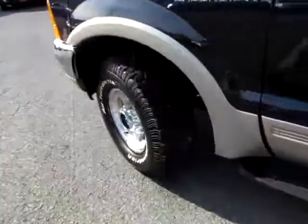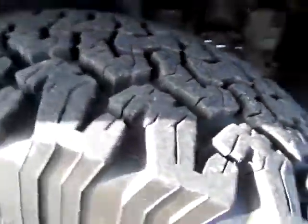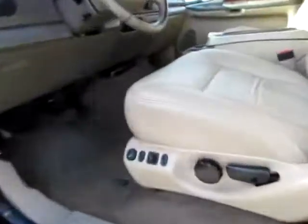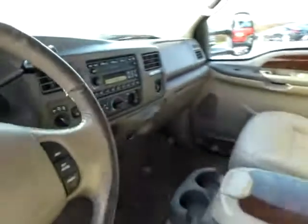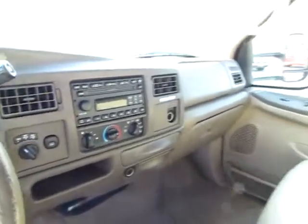I want to point out the tread on these tires — they're also very wide, gets you through the hardest places. Keyless entry for convenience. And don't miss the power seats on the driver's side. As you can see, everything's very clean and ready to go.